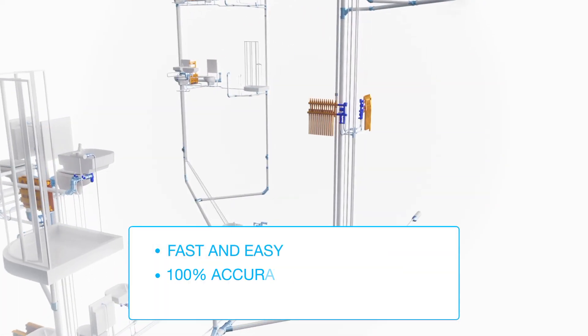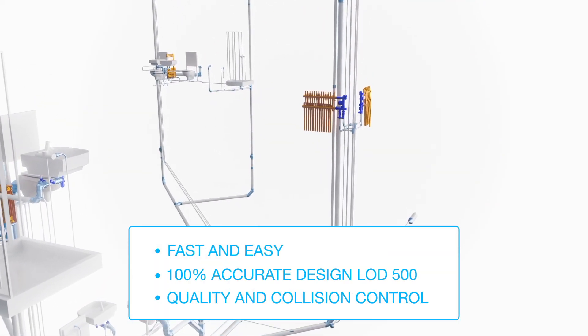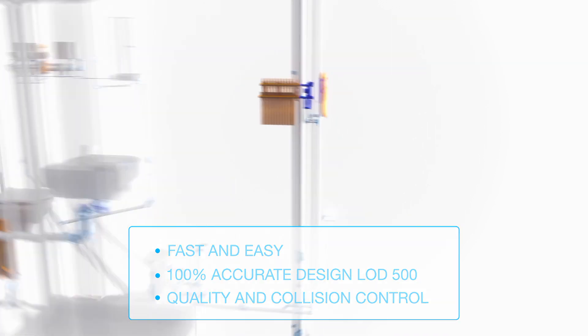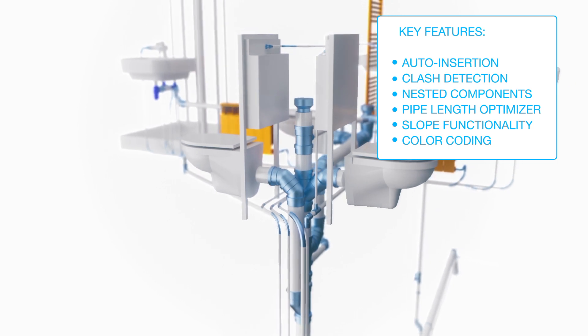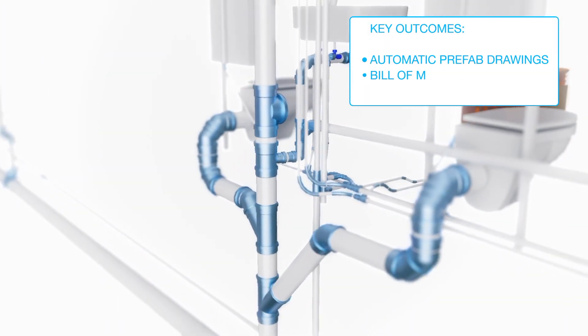Using Wavin BIM models, you are able to specify your project in detail, avoid design errors upfront, and have exchangeable and traceable product information throughout the entire construction lifecycle.